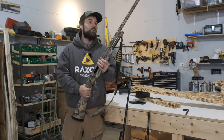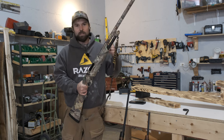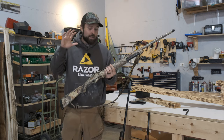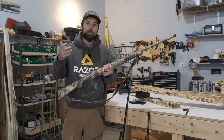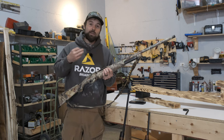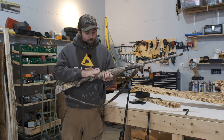Why a 12 gauge? Well, you can do about everything with it. You can kill anything with wings — turkeys, ducks, doves. This 12 gauge is going to work. The ammo is almost always available; you can get 12 gauge ammo from anywhere. Sometimes it's hard to find certain types of shells in 20 gauge, and definitely in 28, 16 gauge, and 410. So a good 12 gauge.